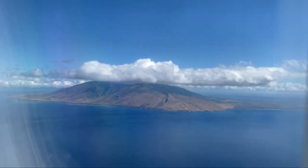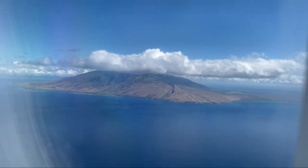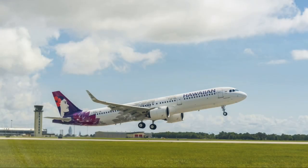Flying first class can be expensive — it's about 3 times the price of coach. But if you're celebrating something special or just want to treat yourself, it's totally worth it.